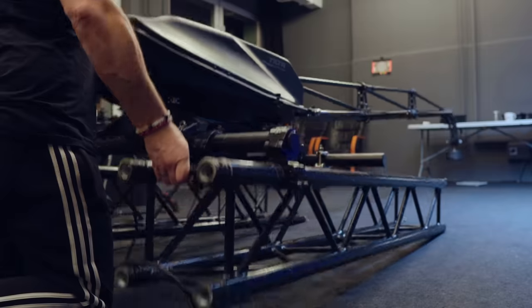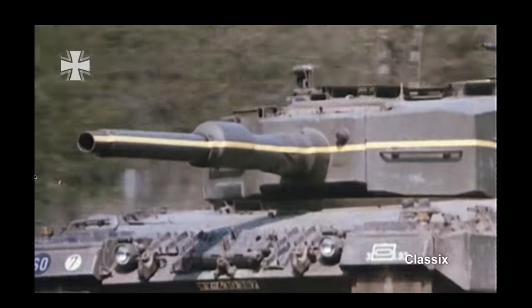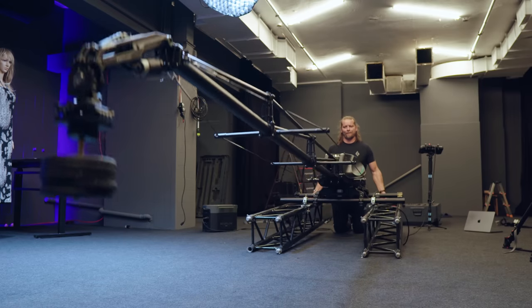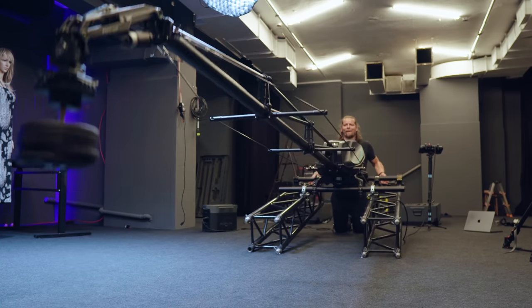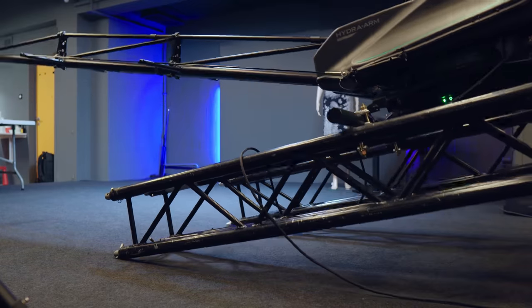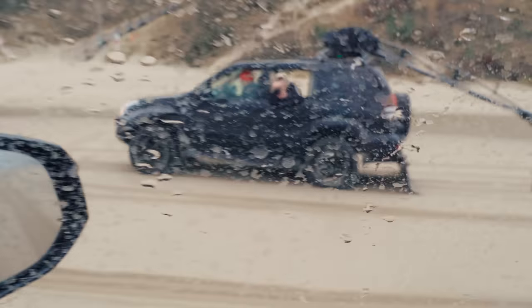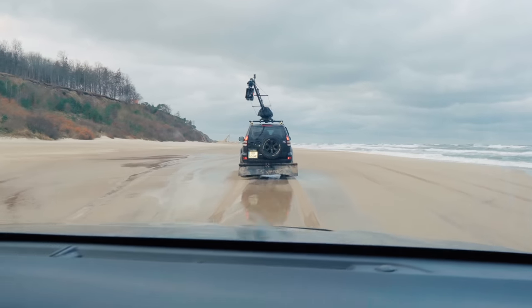Another great option is the Z-axis stabilizer. It doesn't work as outstandingly and immediately as in advanced setups like the Ronin 4D, but I'm really very impressed by this feature and I didn't expect such great stabilization, which is insanely important and necessary when shooting in heavy conditions. Apart from great stabilization, this option also prevents too much stress on all connection points and mounts.